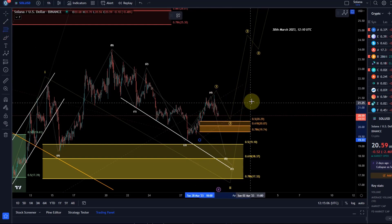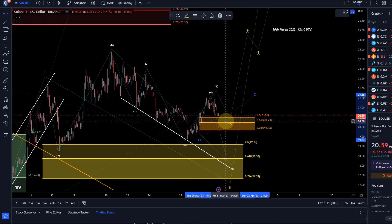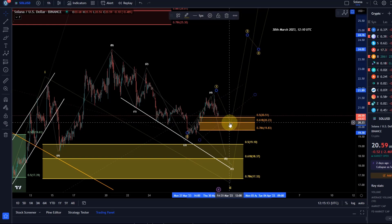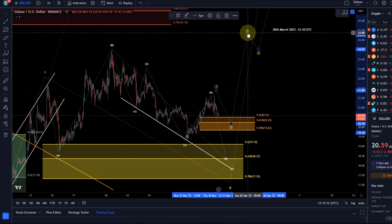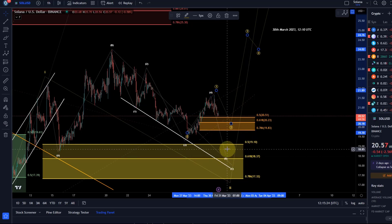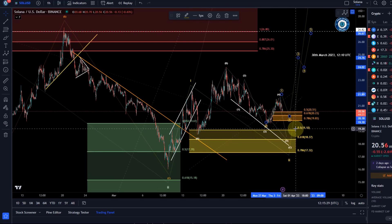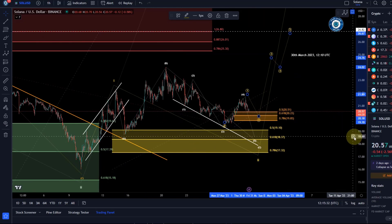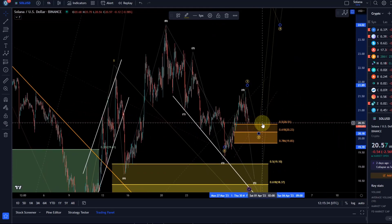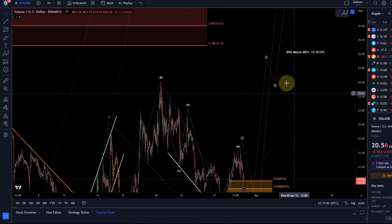We're talking about the 78.6% Fibonacci retracement, so it needs to hold 19.83 in a wave two to expect further continuation in a third wave. That's the real key level — 19.83. If it makes a sustained drop below that, we are still in a fifth wave, which would mean we probably retest the yellow box again between 19.10 and 17.32. If it finds support in this orange box, we've got support at 20.51, 20.20, and 19.83 — it has a chance to turn around and rally in a third wave.